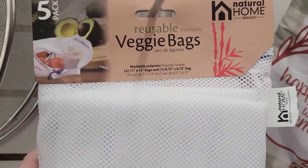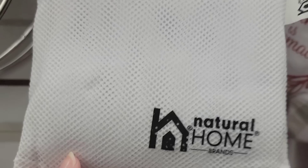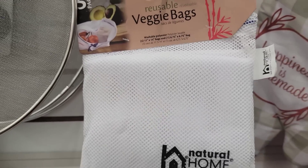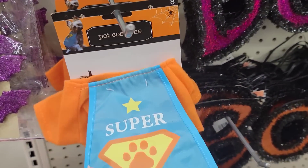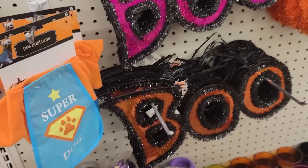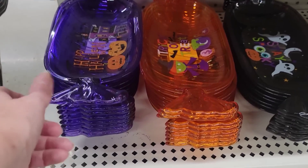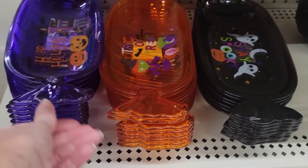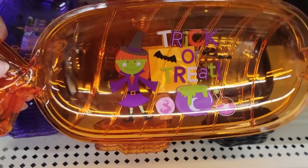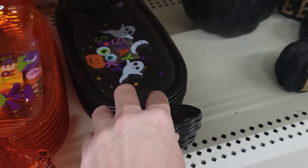These are really nice — a five-pack of reusable veggie bags by Natural Home, made in India, washable polyester. You get four 11-by-14 bags and one 6-by-6. Here's a cute little pet costume — comes in a couple of sizes but looks like it would fit a guinea pig. They have three different color candy dishes in purple, orange, and black — plastic, but you could do some cute DIYs with these even for Christmas.